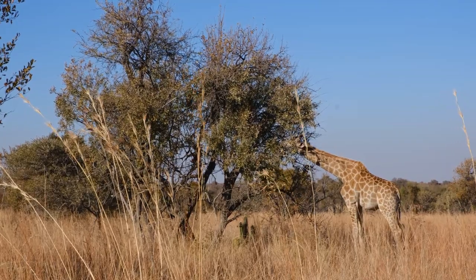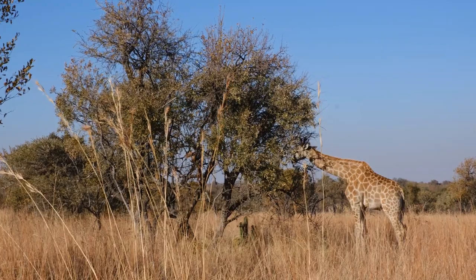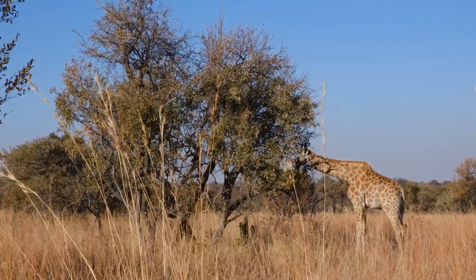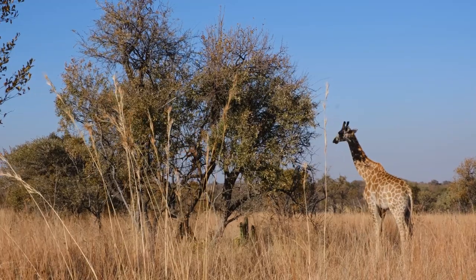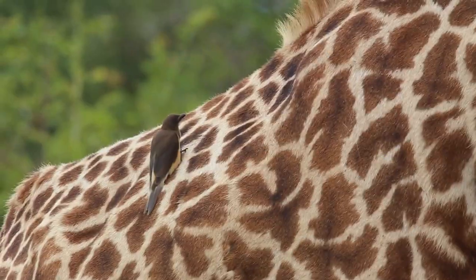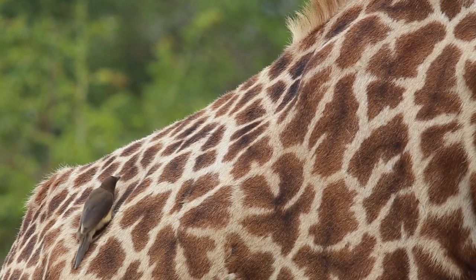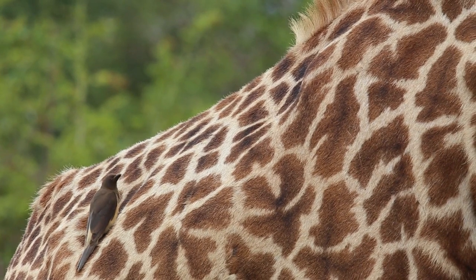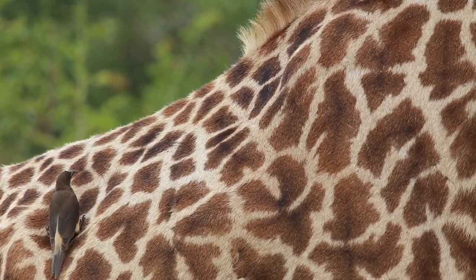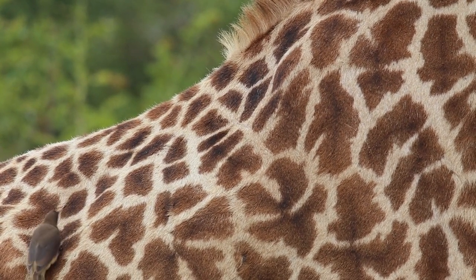Giraffes are polygamous, and during the mating season, male giraffes, called bulls, compete for the attention of females, called cows. Bulls may engage in necking, a behavior where they use their long necks to spar with each other, establishing dominance. Once a male establishes dominance, he may approach a female and attempt to mate with her. The gestation period for giraffes is around 15 months, making it one of the longest among land mammals.